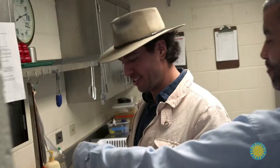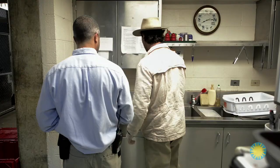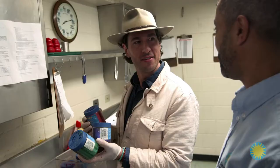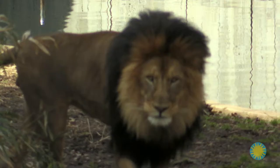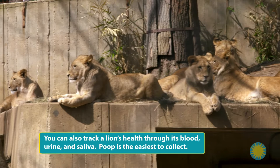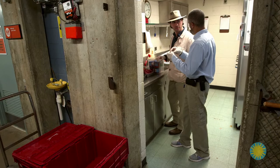It's regular non-toxic glitter, the kind you'd give a kid for an art project. Each lion gets his or her own color added to their meat: Luke gets green, Shira gets purple, and Naba gets red. One of the ways curators can track a lion's health is by analyzing its poop, but when a pride shares one enclosure, you need to know whose poop is whose. Glitter creates a marker unique to each lion, solving that problem.